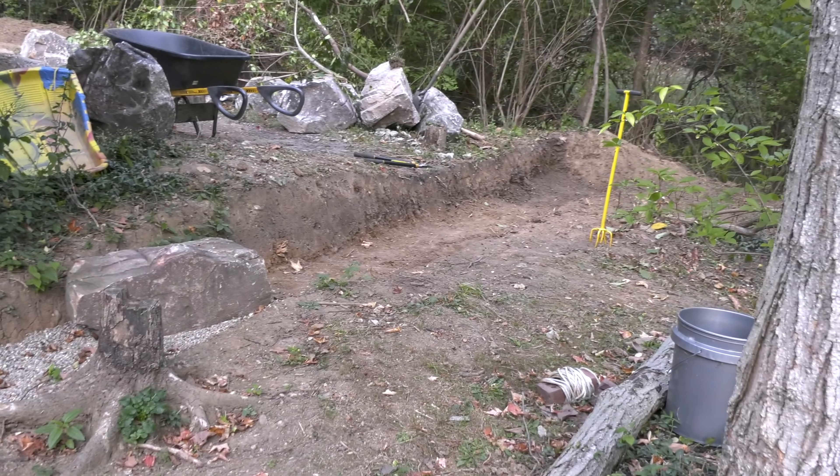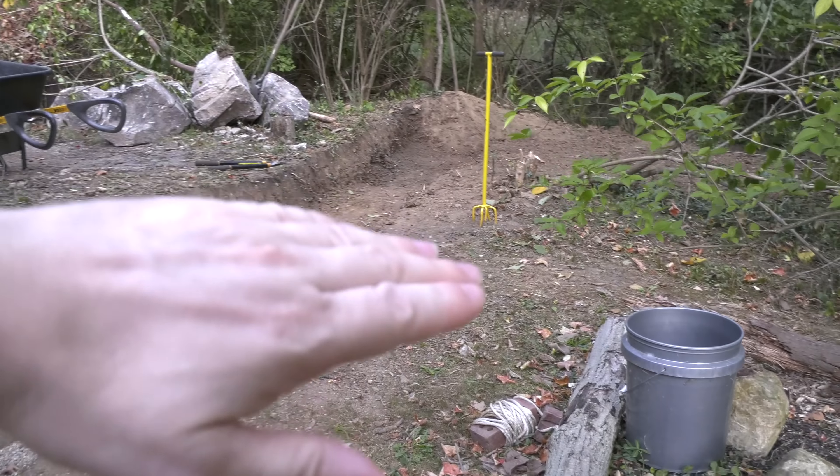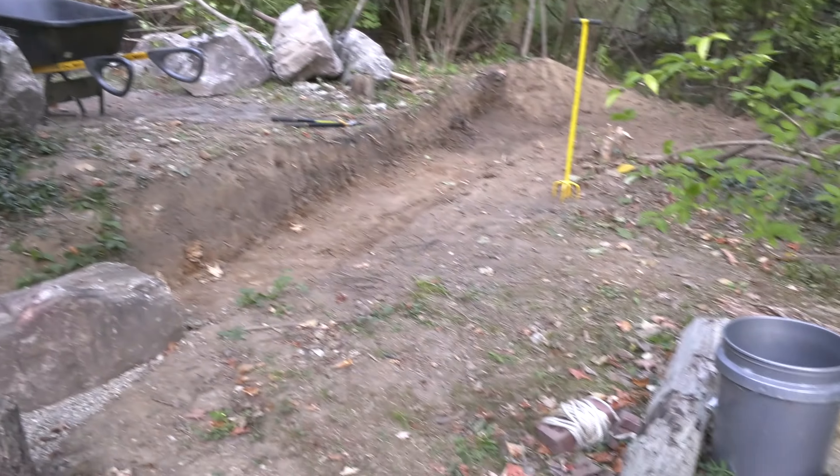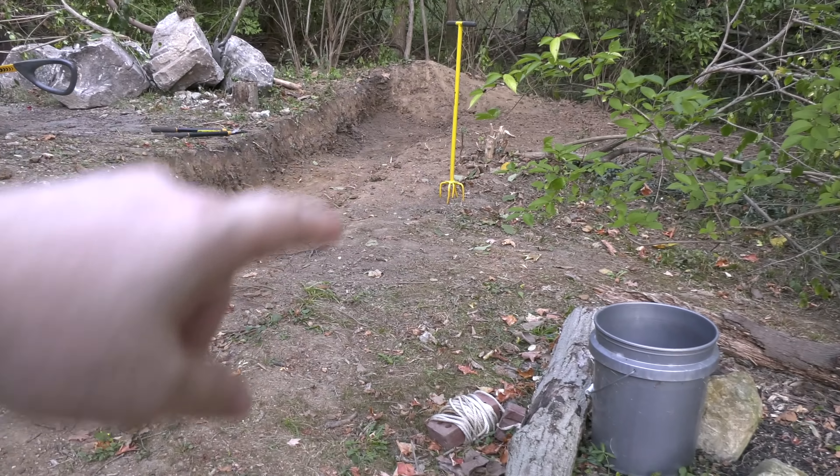Quick update on the backyard: finally got the ramp dug out, ready to do the rest of this wall. It took a lot of digging, a lot of roots and whatnot. Let's check out the ponds up here.